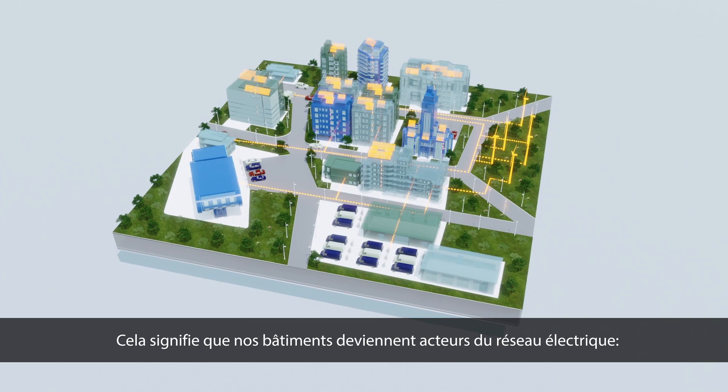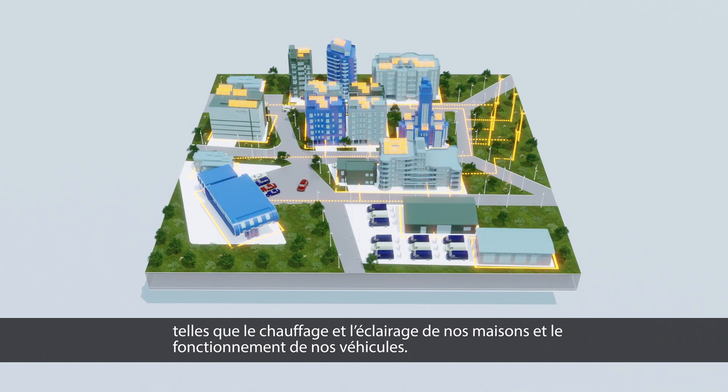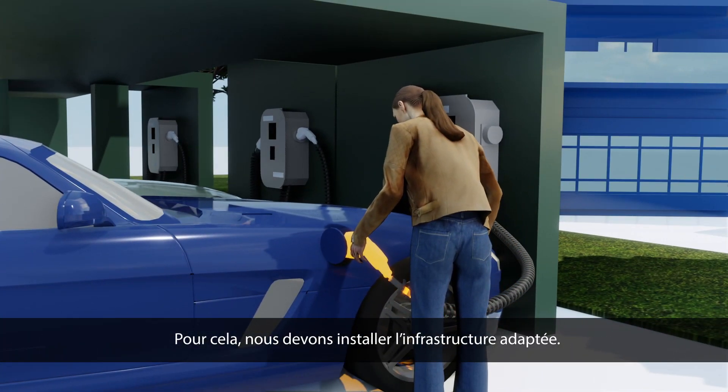This means we must use our buildings as a grid. They will become energy hubs where we store and manage the power we need for everyday activities, such as heating and lighting our homes and running our vehicles. For this, we need the right infrastructure in place.